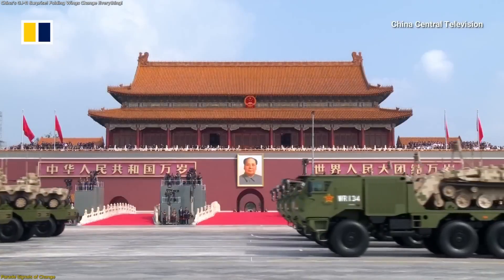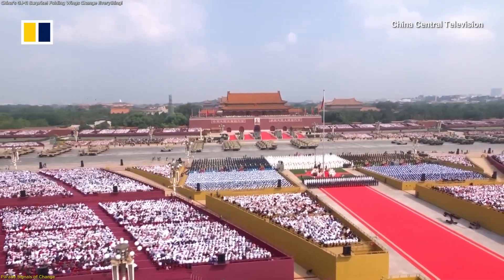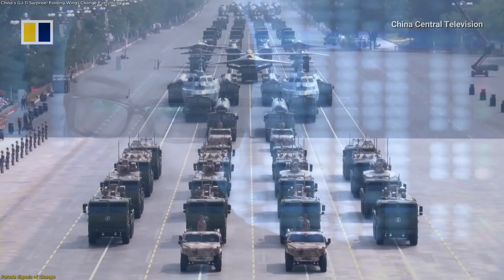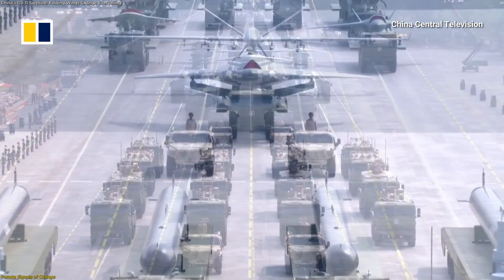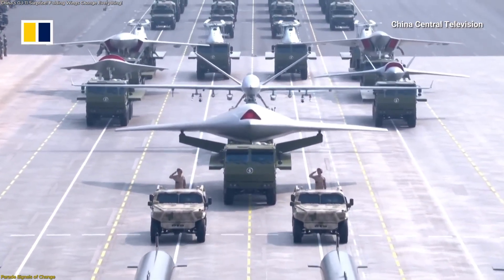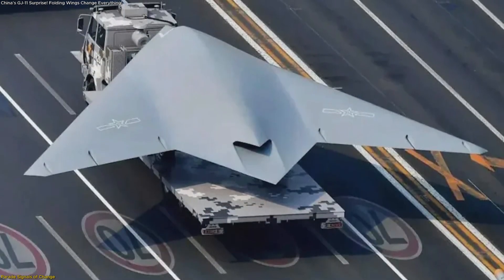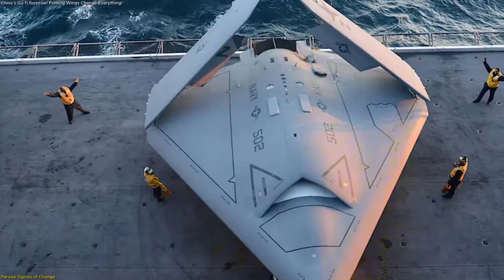The 2025 Victory Day Parade was not just about national pride. Observers around the world noticed a striking difference in one particular aircraft, the GJ-11 Sharpsword. This time, analysts spotted folding wing hinges, a design modification that typically points to shipboard operations.